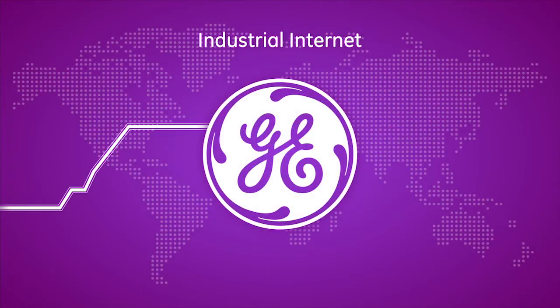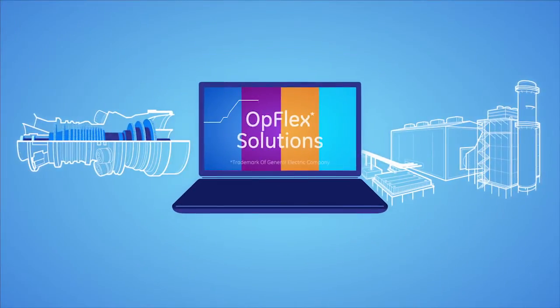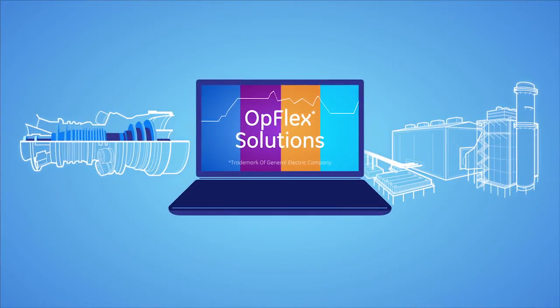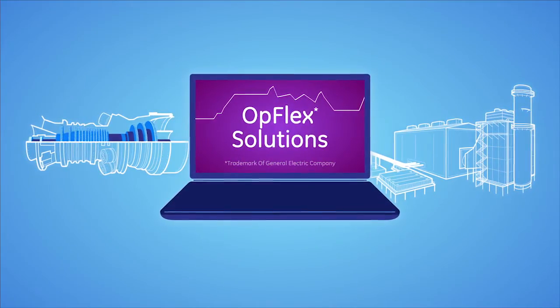The industrial internet is here, using the power of data and analytics to run machines smarter. GE's Opflex portfolio is an advanced controls software platform that delivers on this promise, with proven solutions for gas turbine and combined cycle plants.